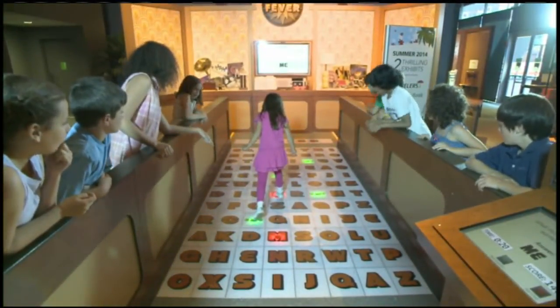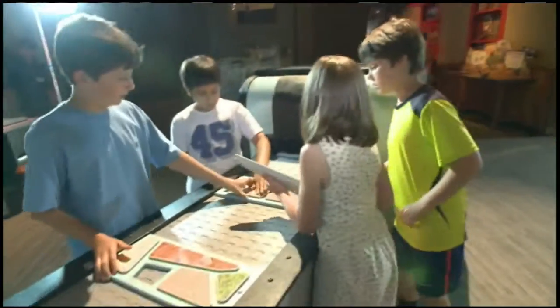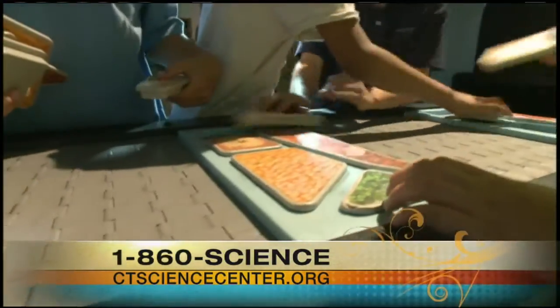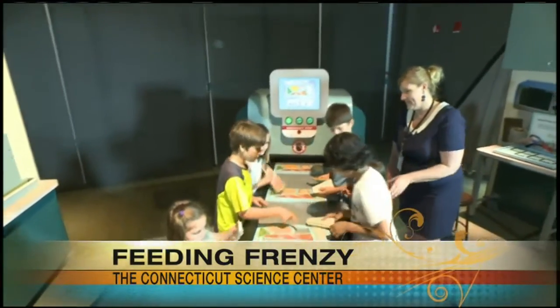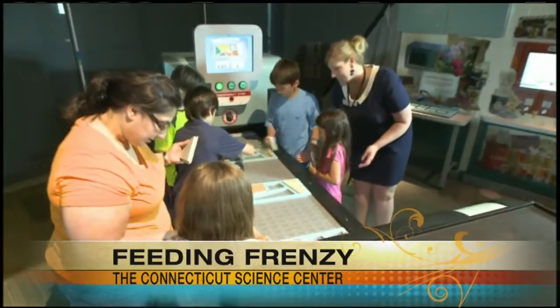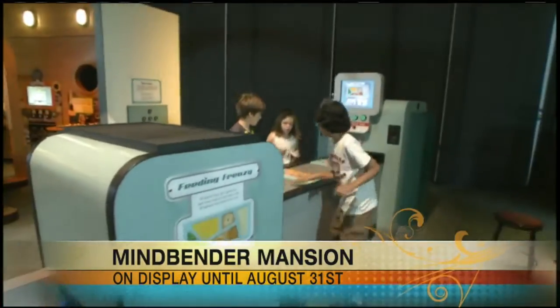Tell us about Feeding Frenzy. That's in the kitchen. Anyone old enough to remember the episode of I Love Lucy? This is where you're working as a team to put the food on the trays as they move through the conveyor belt, and the puzzle pieces are a little trickier than you might think. Sometimes it's not the person with the biggest hands that does the best job. In addition to those two hands-on exhibits, there are two others that are really group activities for everyone to get involved in.